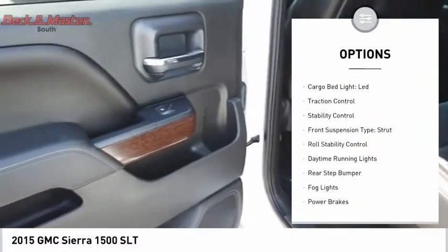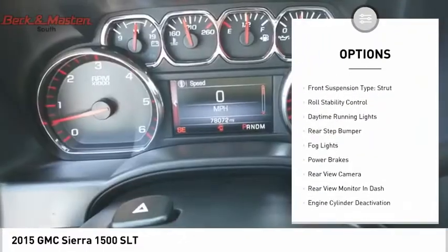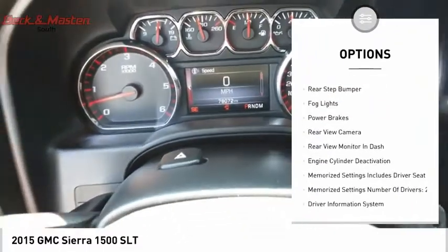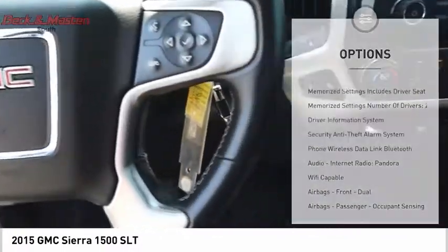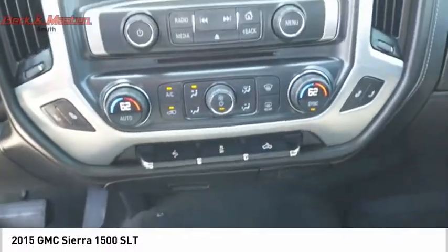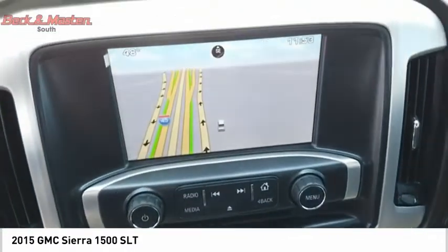Remote engine start, cargo bed light LED, traction control, stability control, front suspension type strut, roll stability control, daytime running lights, rear step bumper, fog lights, power brakes.